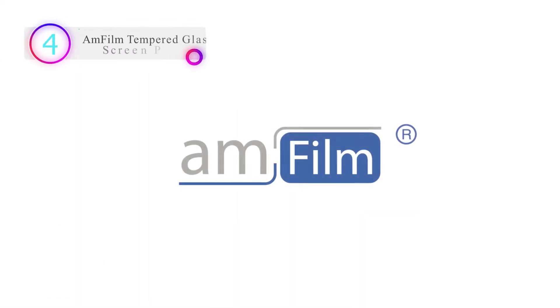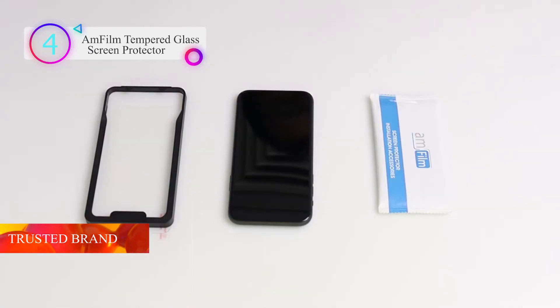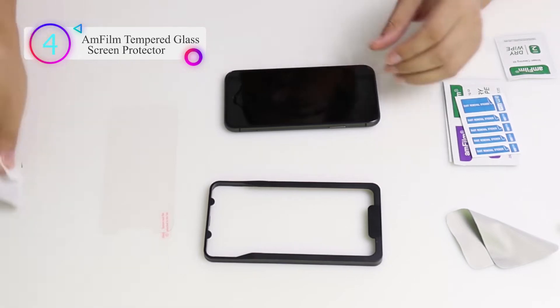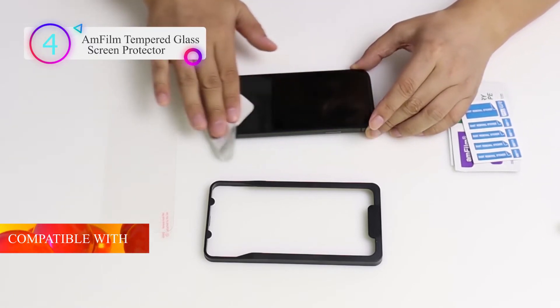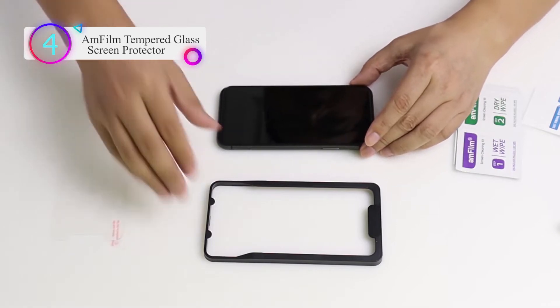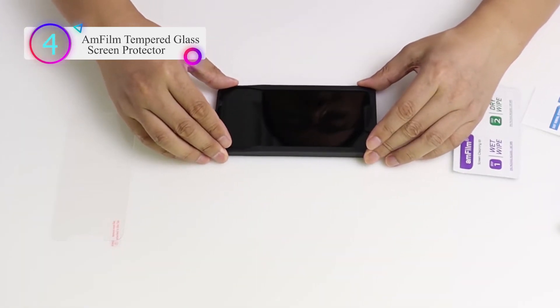Number 4 on our list is the AMFilm iPhone Glass Screen Protector. Trusted brand — over 5 million users worldwide trust AMFilm to protect their iPhones. This screen protector is specifically cut to fit the iPhone 11 and XR 6.1-inch models to cover the display area, allowing room for most cases.